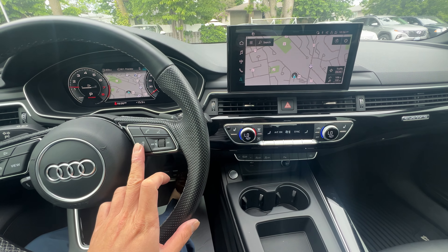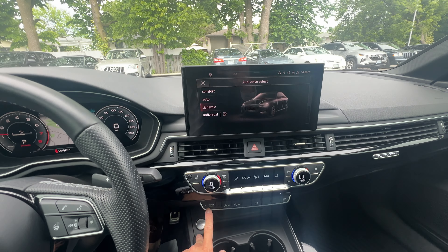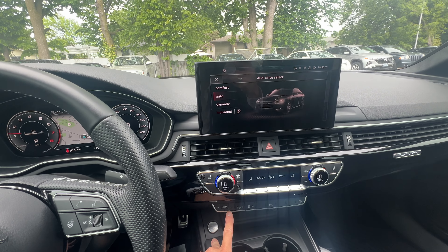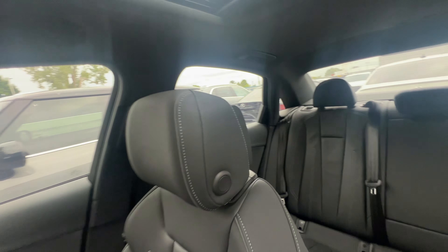There is a heated steering wheel and heated front seats. You get the different drive select modes — comfort will be the softest ride, dynamic will be the sporty one, and automatic will be a balance of both. It also comes with a sunroof.